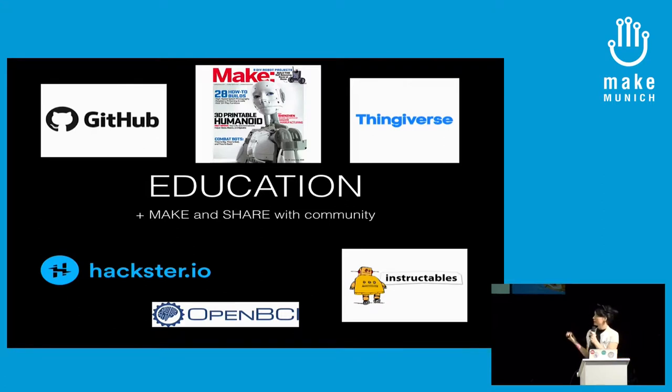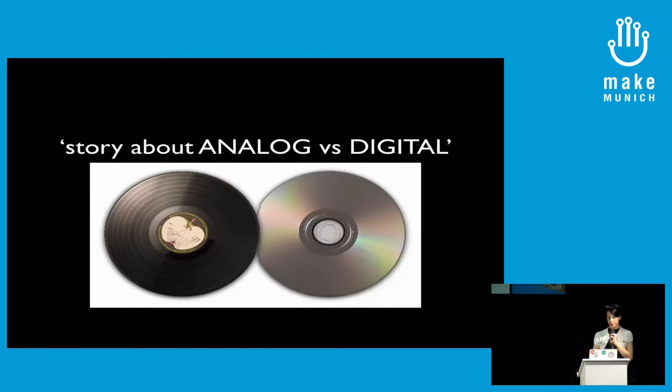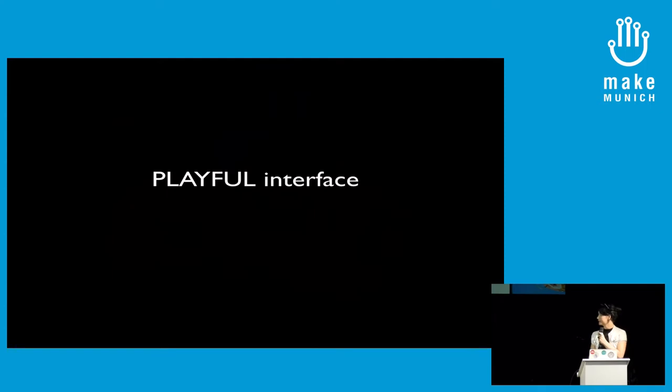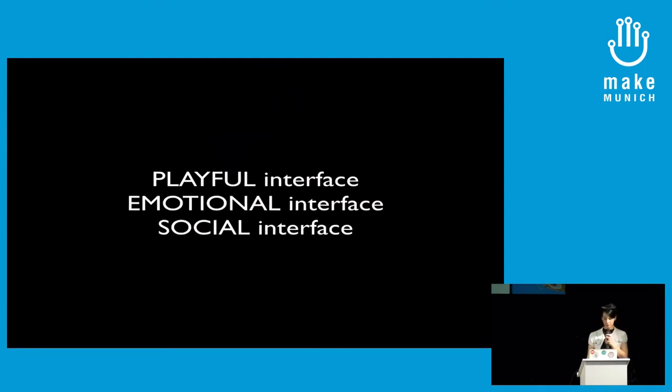Regarding open source resources: if you make code or source code, you can upload it to GitHub. For 3D models there's Thingiverse and Instructables — do-it-yourself sites where some of my dresses are posted so you can see how to make your own cocktail dress. Hackaday.io is more for hardware projects. For EEG, there's OpenBCI, which is about brain-computer interfaces. What I want to close with is: for me, it's a story about analog versus digital. I see fashion as an interface, and that interface becoming a tool — a playful interface, an emotional interface, and also a social interface. Thank you.